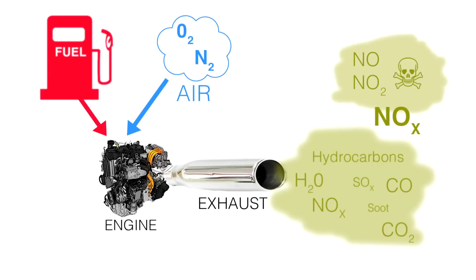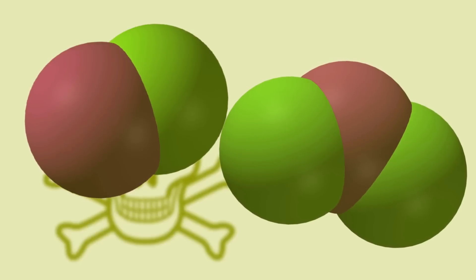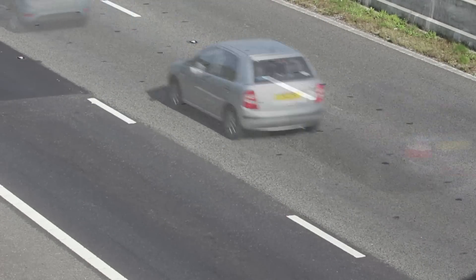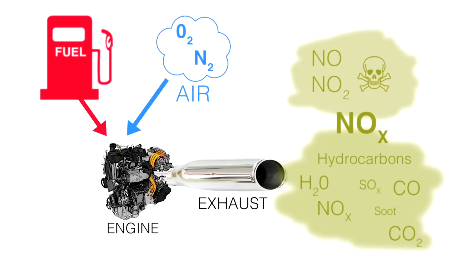X is a number which is normally either 1 or 2. The reason why we worry about NOx is that these molecules are really quite reactive, because nitrogen has seven electrons and oxygen has eight. So whether you have NO or NO₂, it will have an odd number of electrons — one extra electron that is not paired up — and this makes the molecules much more reactive. If you want to preserve air quality in a city, you want to minimize the amount of NOx coming out of the exhaust pipe.